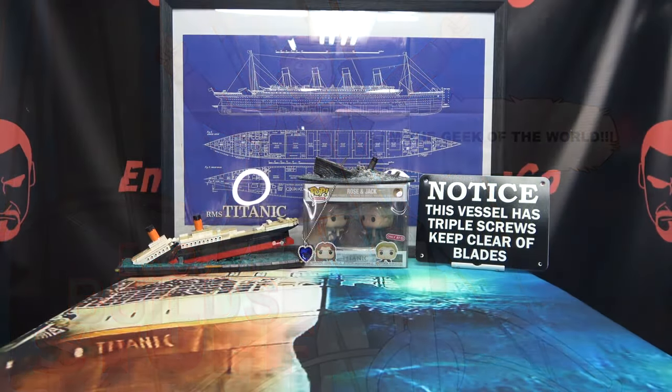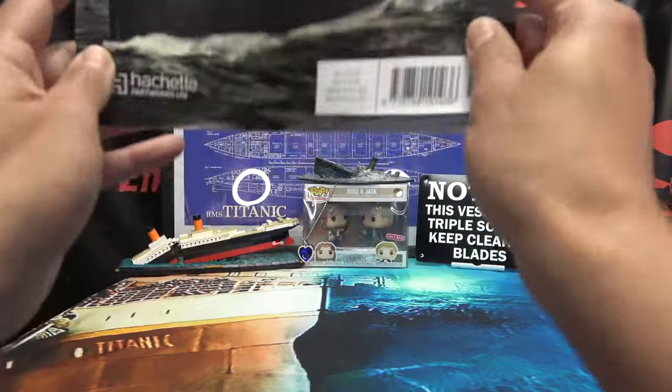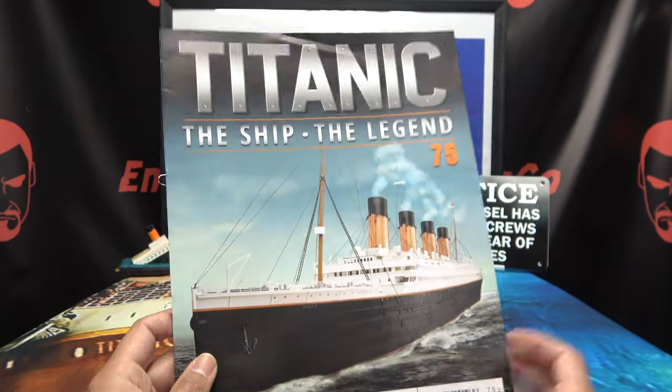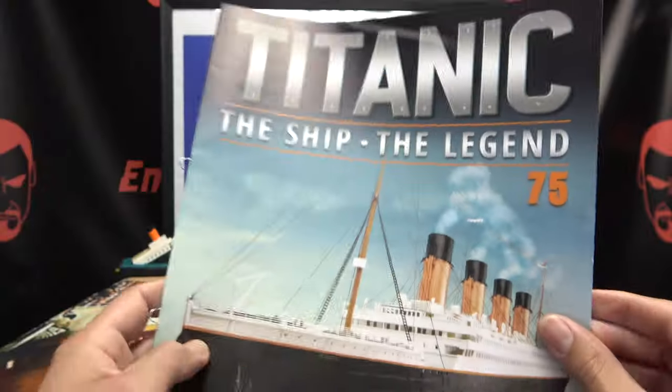Hey, what's up my people! Emgo here, the freaking geek himself, and welcome to another exciting episode of Emgo Build Stuff — the series where I teach you how to get first class food for third class prices. It's really just stealing it. But moving on — with the Hachette RMS Titanic, the ship, the legend, we are on stage 75.